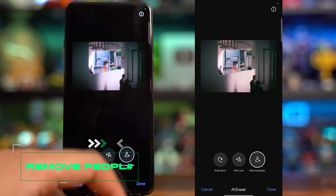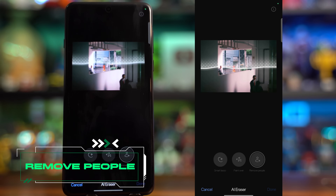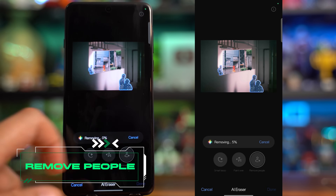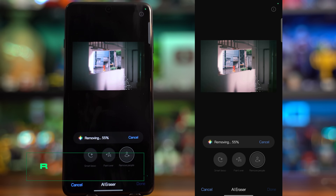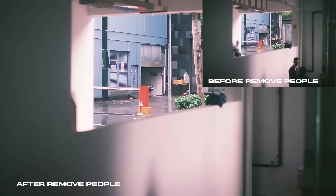Finally, there's Remove People, which focuses on clearing out photobombers or unwanted individuals in the background, ensuring that the main subject remains the star of the image. The magic behind clean removal comes from studying over 100 objects, which are later incorporated into larger models, then training them repeatedly to deliver a natural effect.